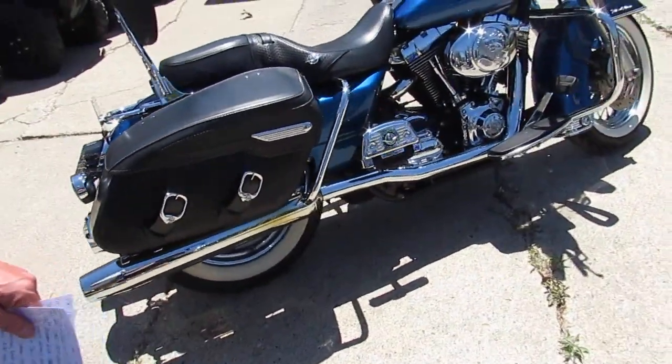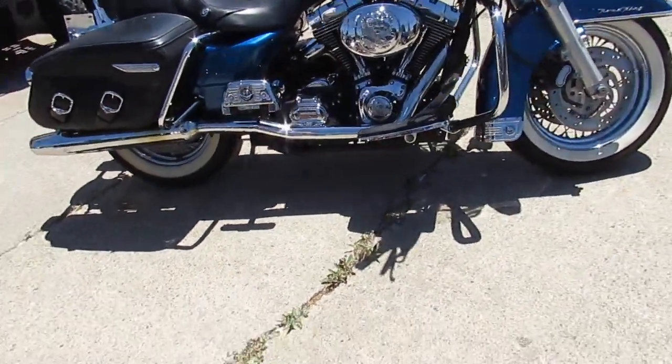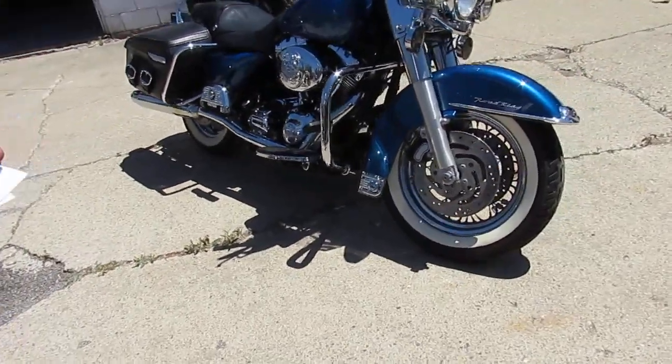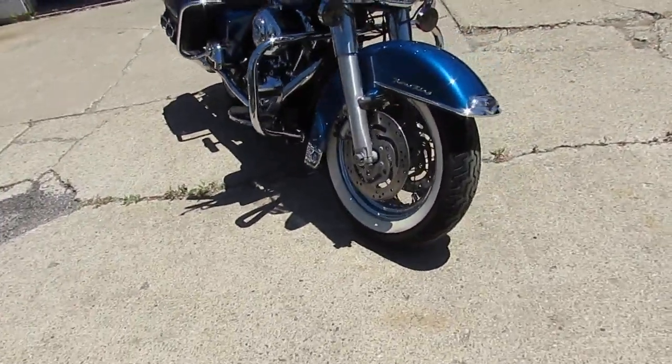It's a gorgeous day out, sunny and 80. We got a ton of bikes and approvals going out of here. The one we're doing a video on is a 2005 Harley-Davidson Road King.